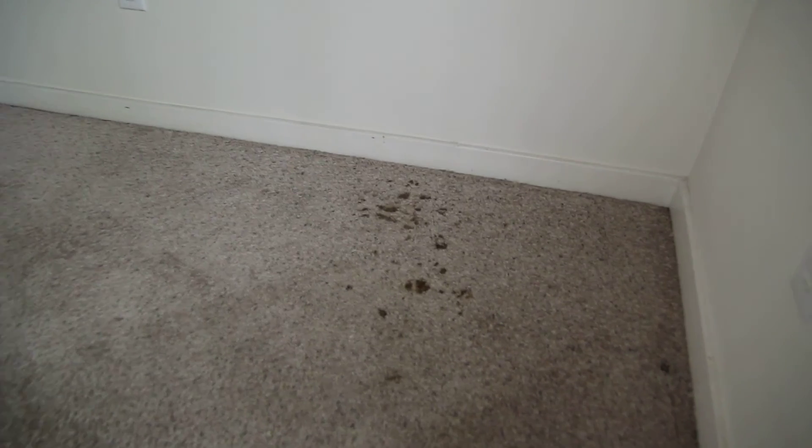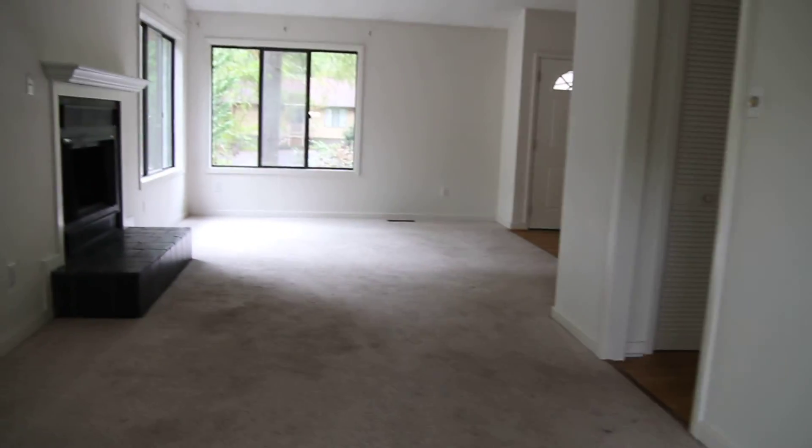The carpet in this family room is in pretty good condition. I did notice a little bit of staining over here in the corner — I'm not sure what that is, but it might just come up very easily with a good steam cleaning.